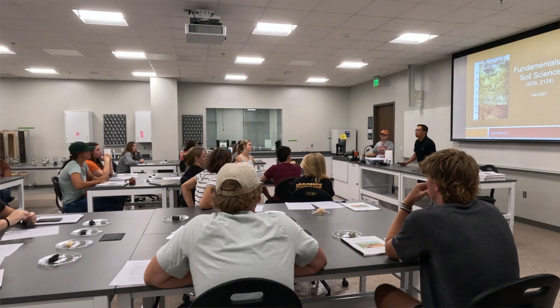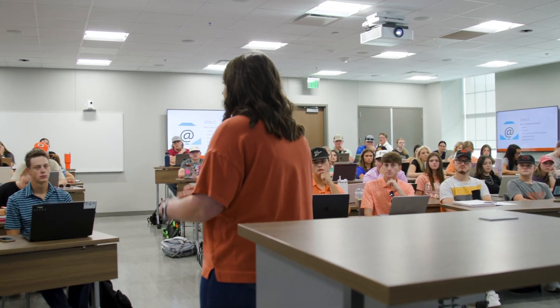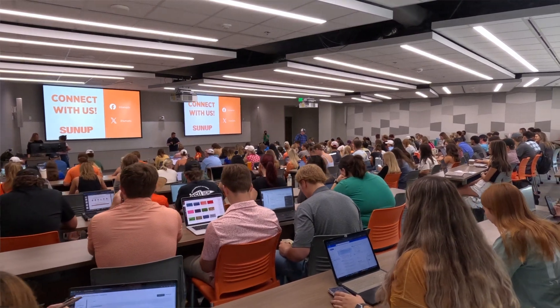The classroom space is amazing compared to what we used to have in ag hall. The teaching rooms in this new space have all the technology, so I've got many students from around Oklahoma and the U.S. that are able to live stream in.